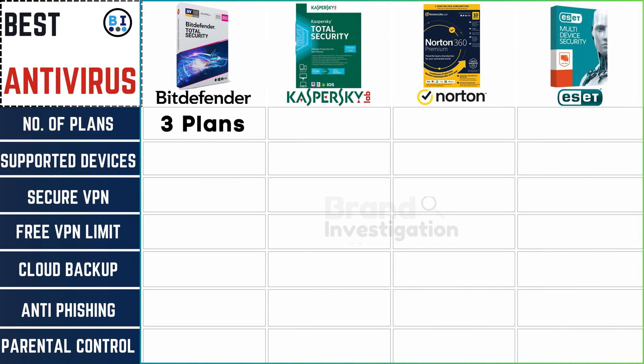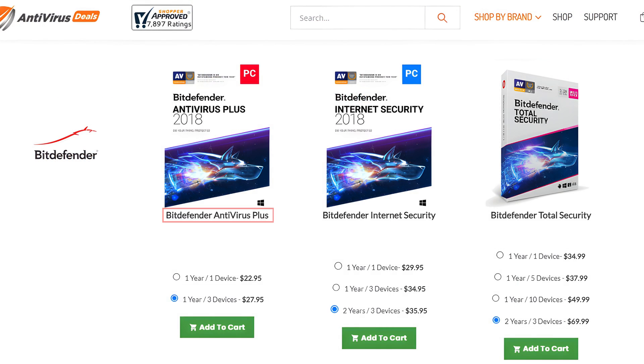Bitdefender antivirus has 3 plans. The first plan is Bitdefender Antivirus Plus, with 2 packages: 1 year for 1 device, and 1 year for 3 devices. The second plan is Bitdefender Internet Security, with 3 packages: 1 year for 1 device, 1 year for 3 devices, and 2 years for 3 devices. The third plan is Bitdefender Total Security, with 4 packages: 1 year for 1 device, 1 year for 5 devices, 1 year for 10 devices, and 2 years for 3 devices.